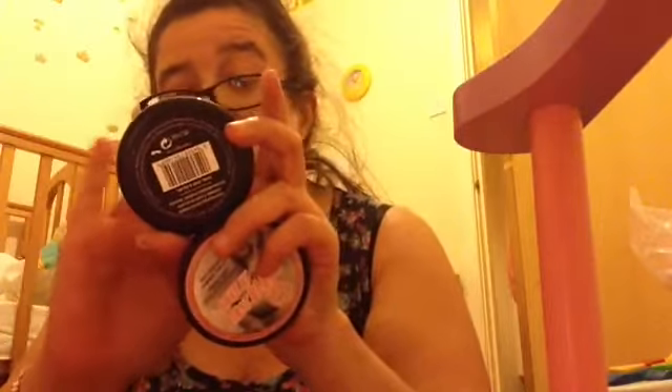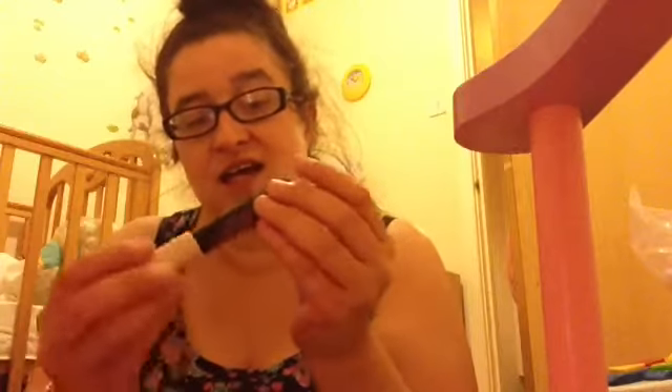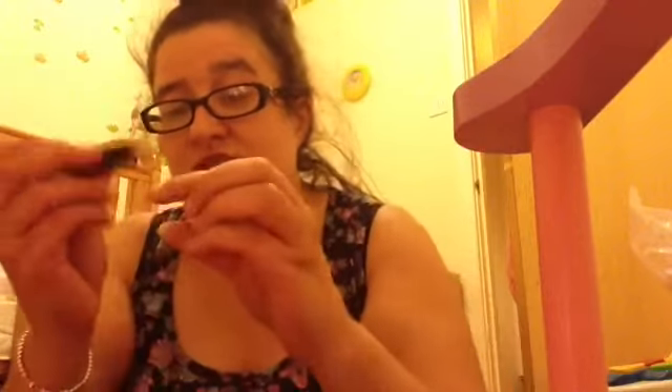I'll just swatch it for you — that's what it looks like. So yeah, looking forward to giving that a go. The product I got for half price was the Kick Ass concealer stick in medium, because this somehow just suits my skin tone at the moment. That's what that looks like.